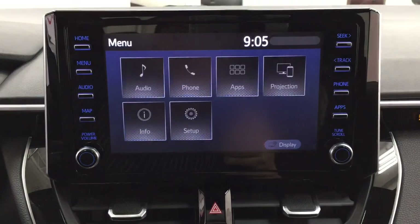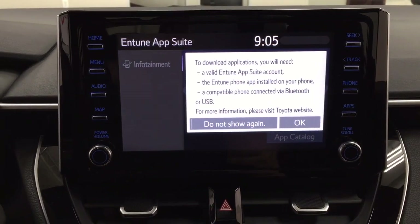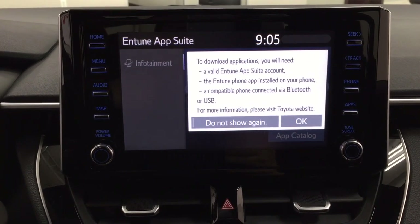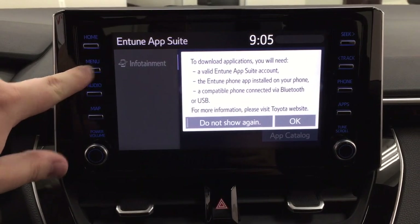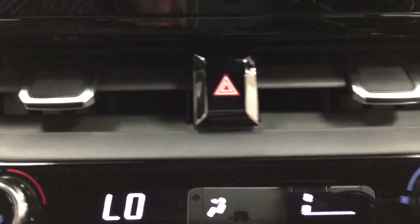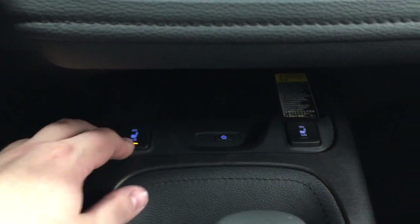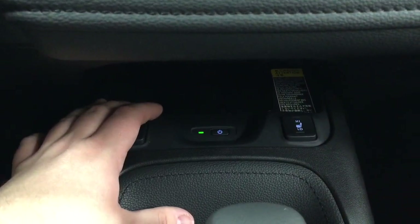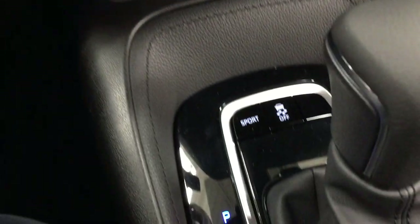The apps menu is part of the Entune app suite, so as long as you have it on your phone you can use apps such as the Scout GPS app, which allows you to stream maps from your phone onto the touch panel display. You can also check local fuel prices or the latest sports scores depending on your preferences. You have hazard lights and temperature control settings, and underneath you'll find heated seat controls for the driver and passenger along with the wireless charging pad — just place your phone on top and it starts charging.